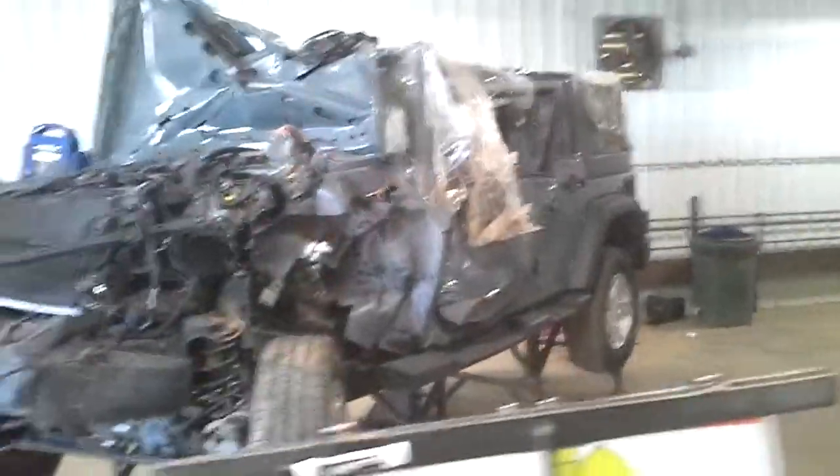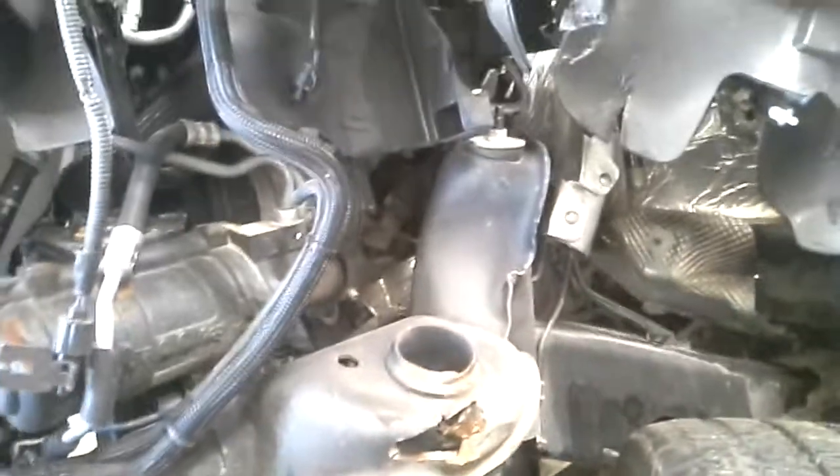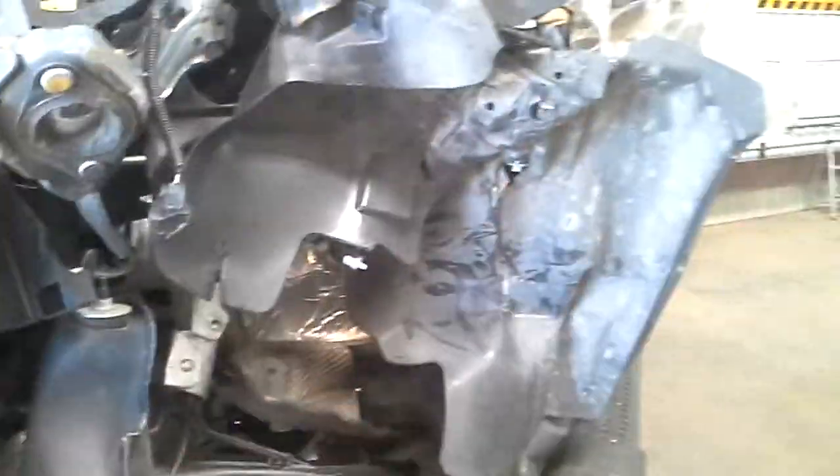Hit extremely hard in the left front. Cowls pushed back, did not hurt the motor, did bend the front axle when it hit. Missed the motor and bounced right off the frame into the towel.